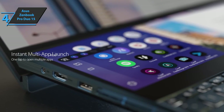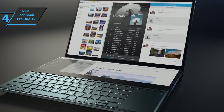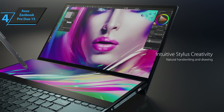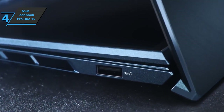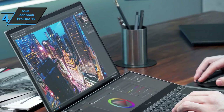Unique on the market, this model sports two touch-sensitive screens and an OLED HDR panel that works in Ultra HD 4K resolution. The second screen is called ScreenPad Plus and offers the same features as the main one. It's integrated into the tiltable keyboard, thanks to the ErgoLift hinge, and can be controlled by the ScreenExpert 2 software to improve productivity in the work process.